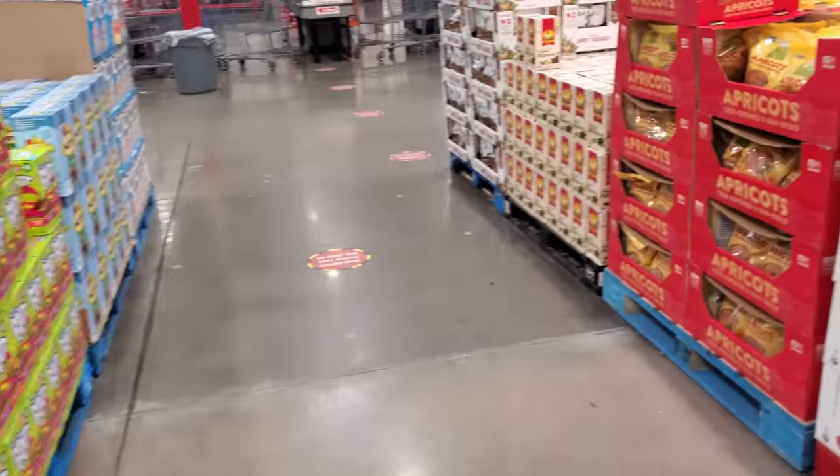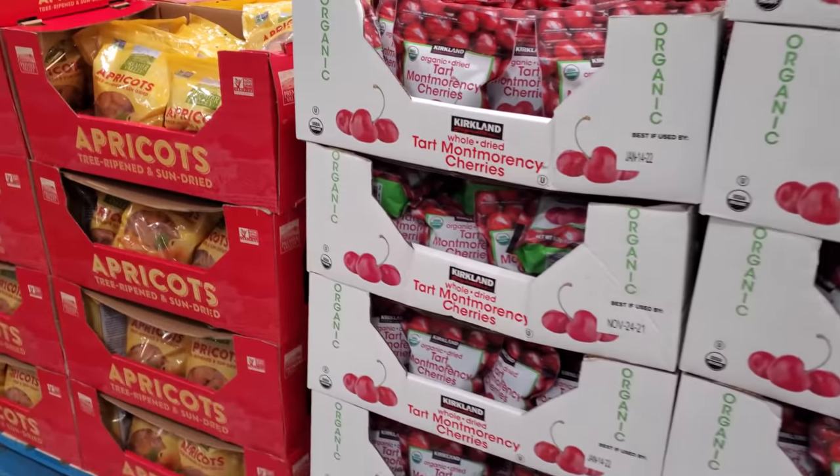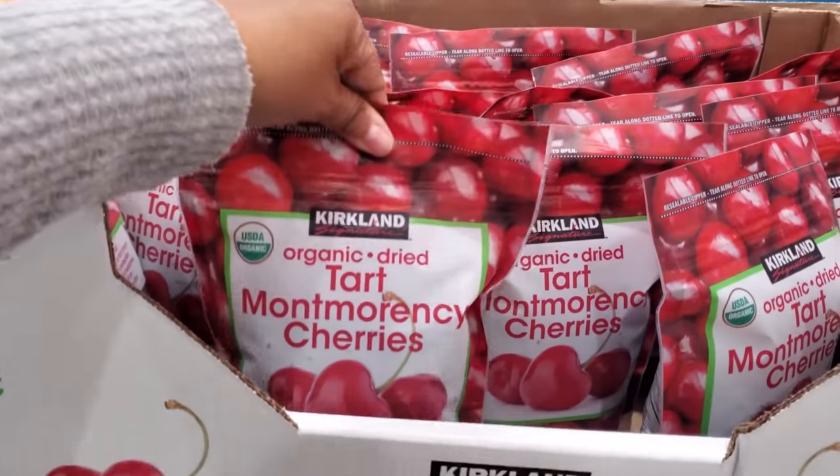That might do it for Costco — like I said before, nothing too exciting. Eight dollars for this one.